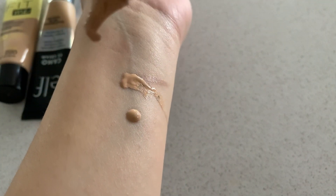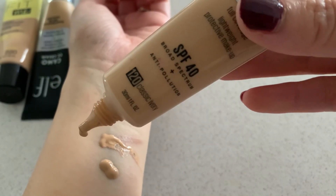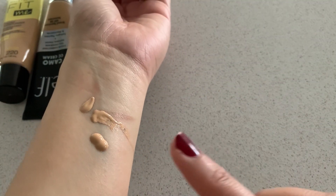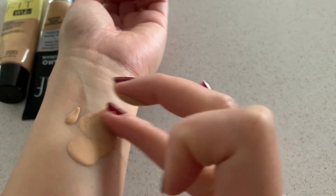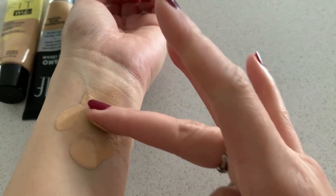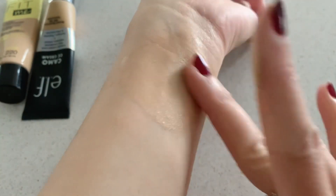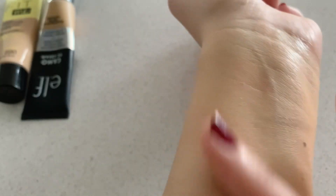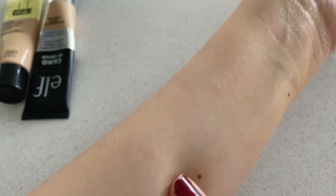This one has a different formulation — it is more runny or watery. I'm not even pressing the product but it comes out on its own. I expected a foundation to be thick if it claims full coverage, but one good thing is it is lightweight. As you can see it doesn't look too thick, but it does cover the scar I have. I won't say it's full coverage because I can still see a little bit of it.